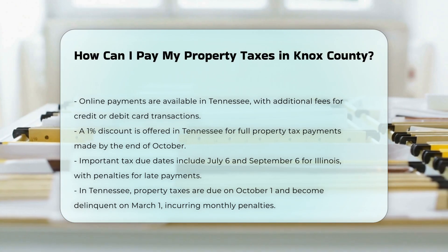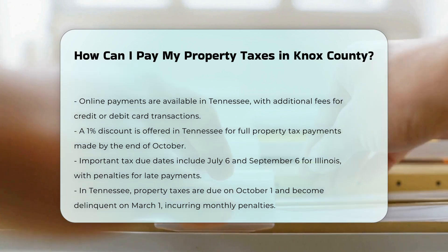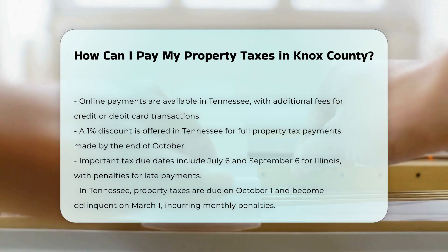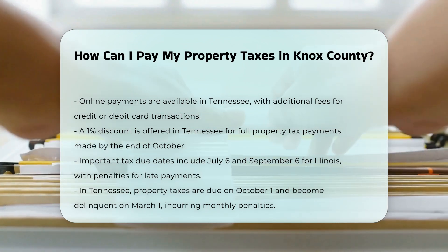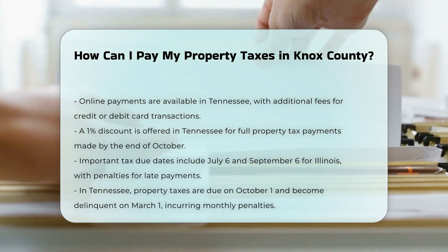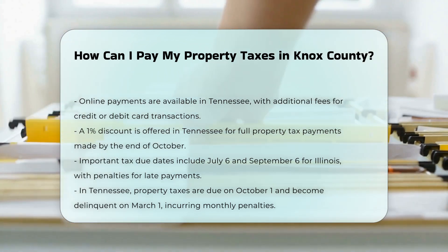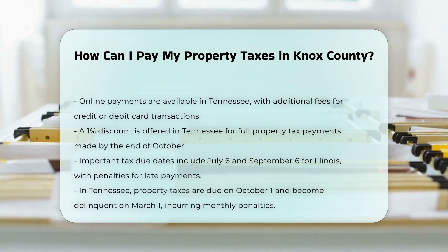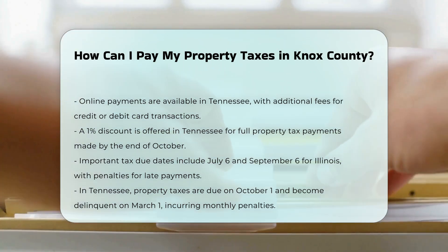Important dates and penalties. For Knox County, Illinois, the first installment of taxes is due on July 6th, and the second installment is due on September 6th. Penalties of 1.5% per month are added to unpaid taxes after the due date. For Knox County, Tennessee, property taxes are due on October 1st and become delinquent on March 1st of the following year, subject to penalties and interest charges of 1% each per month.